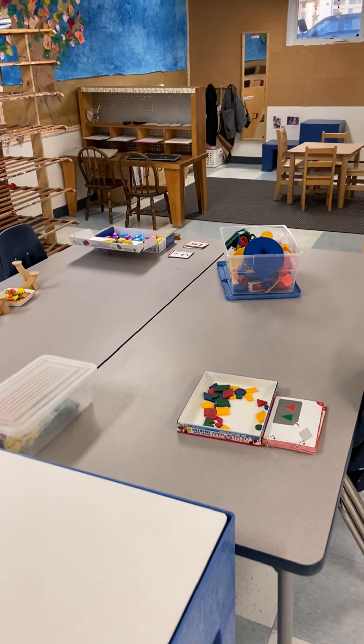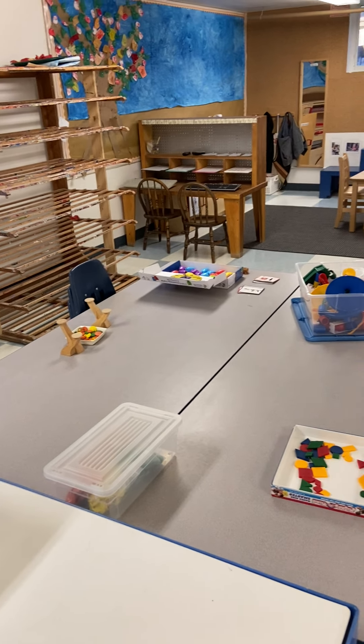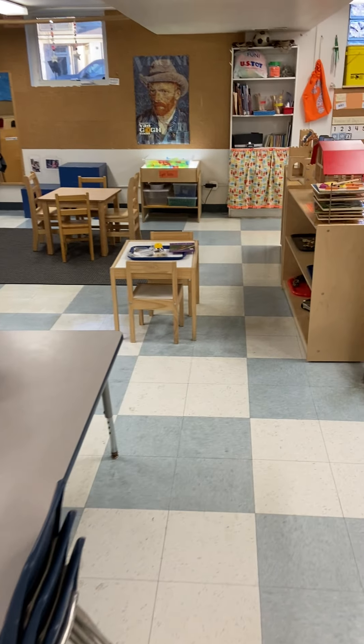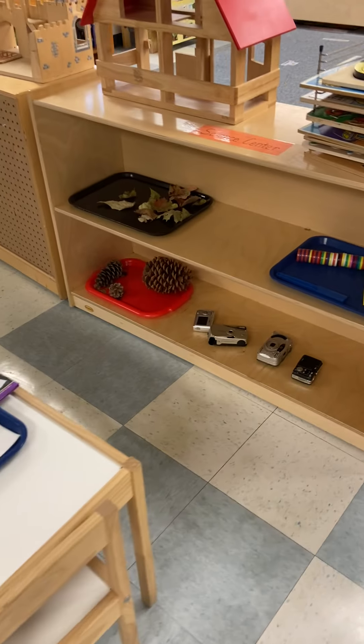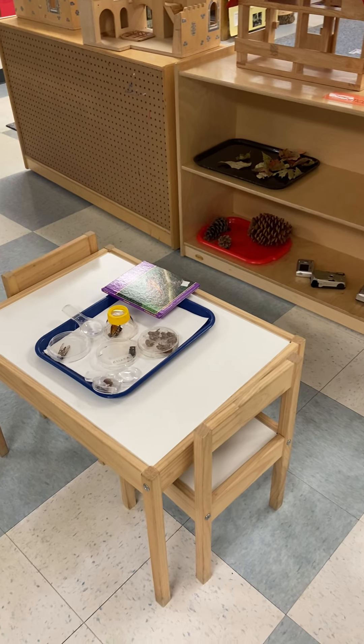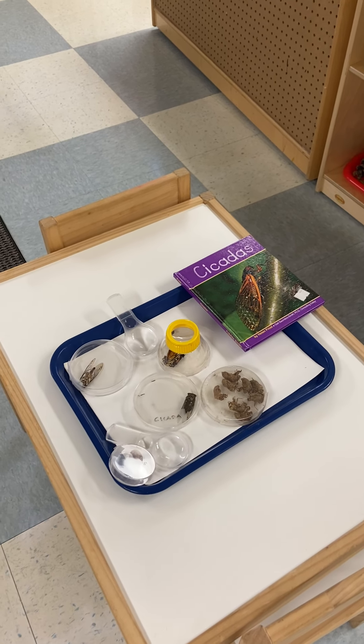And these are our table toys that we have out today. And over here we have our science area. We have out various kinds of bugs — cicadas right now, and butterflies.